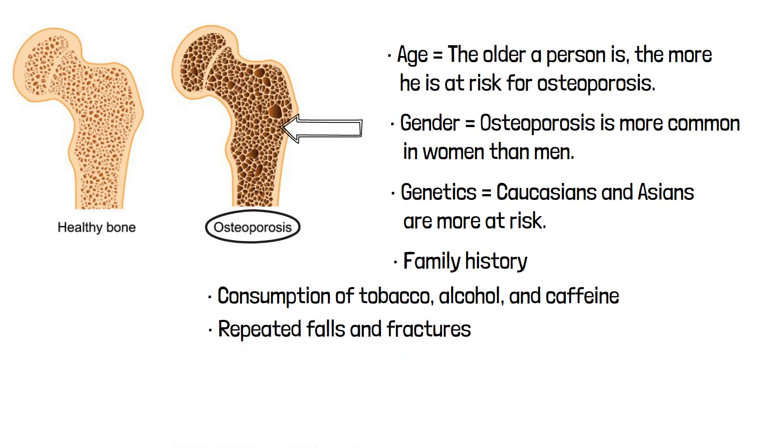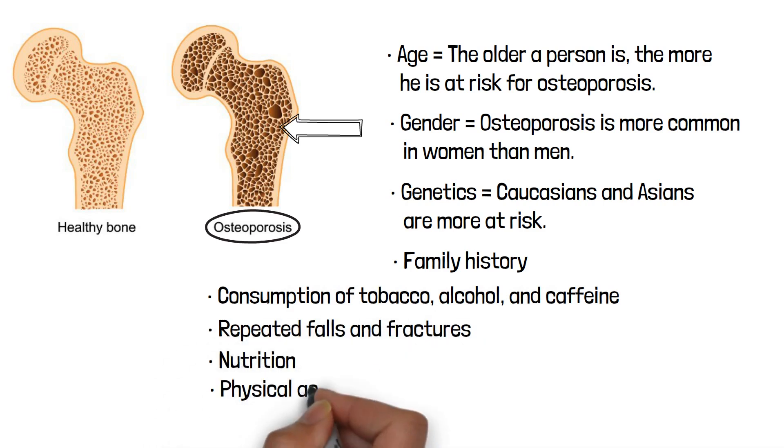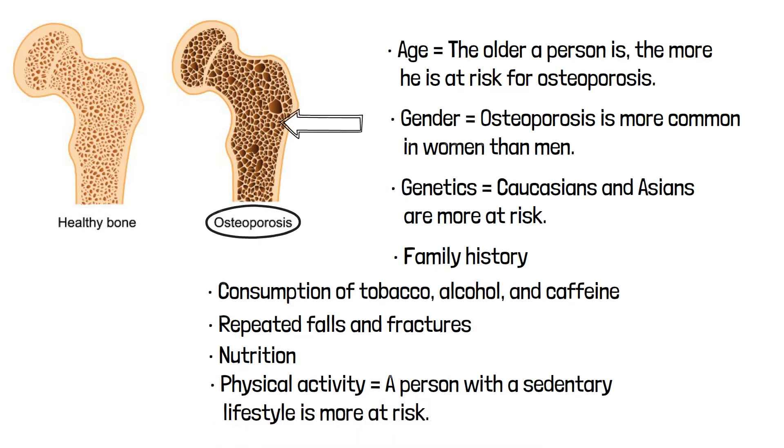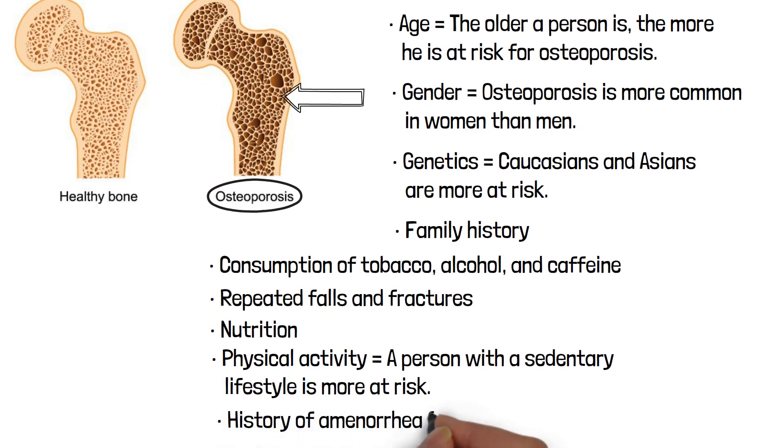Additional risk factors for osteoporosis include repeated falls and fractures, nutrition, physical activity (a sedentary lifestyle increases risk), and history of amenorrhea (failure to menstruate). It is important to note that not all risk factors can be changed, including race, gender, family history, and age.